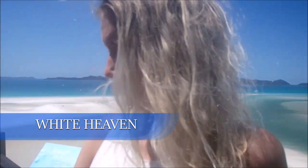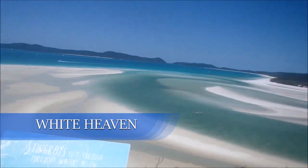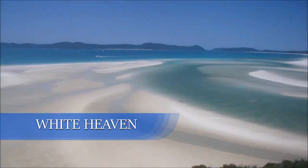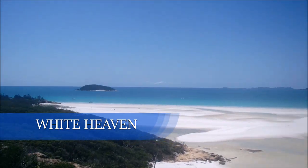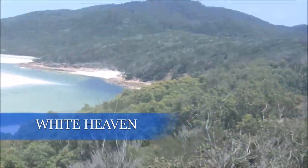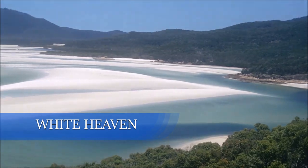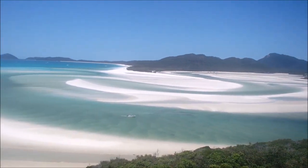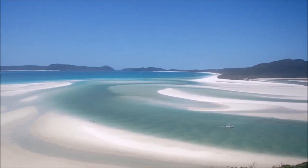Look how gorgeous Whitehaven is. This is Hill Inlet — Whitehaven is the other side of it. Explain why it makes this sound: the silica, the sand, the rocks. Look at how gorgeous this is.